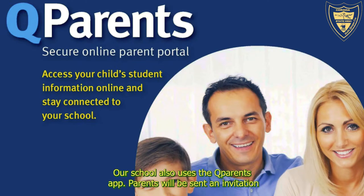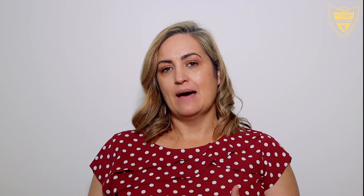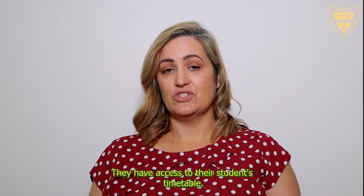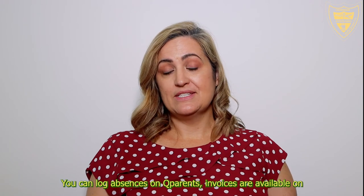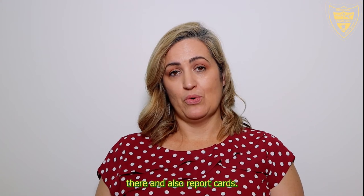Our school also uses the QParents app. Parents will be sent an invitation once their student has been attending Corinda State High for two weeks. Parents are invited to hop onto QParents, where they have access to their student's timetable, can log absences, view invoices, and access report cards.